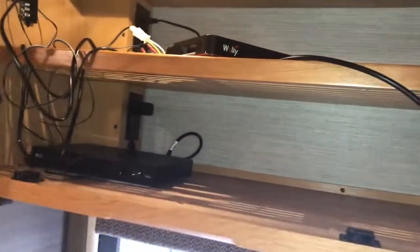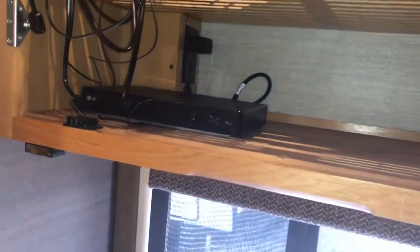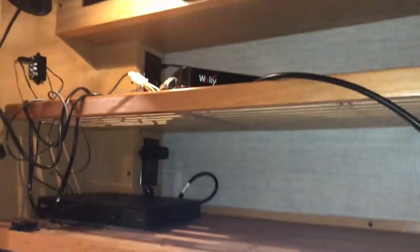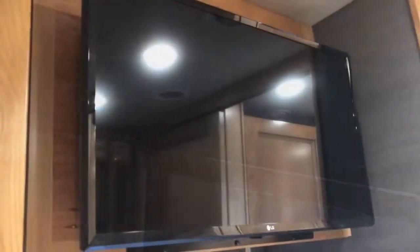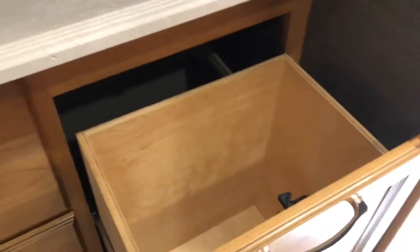Behind the TV, it's got the shocks that hold it up. All your controls for your Blu-Ray satellite — all your controls are hidden in the back with easy access, making it easy to get to. That drops back down and locks in place. More hanging area, ceiling fan.